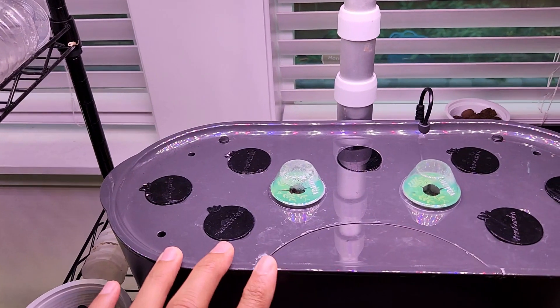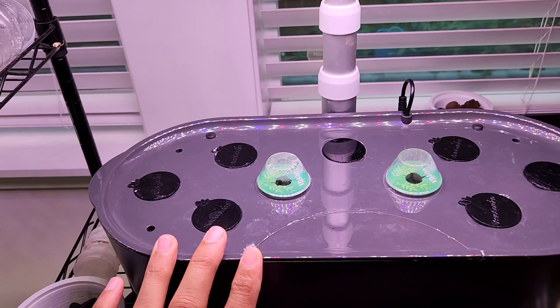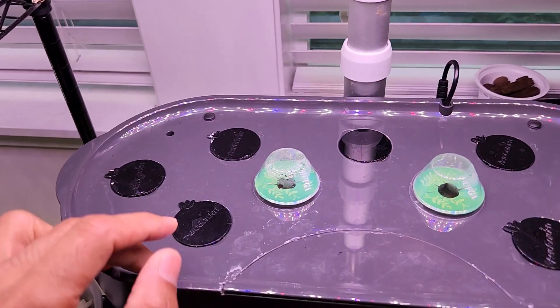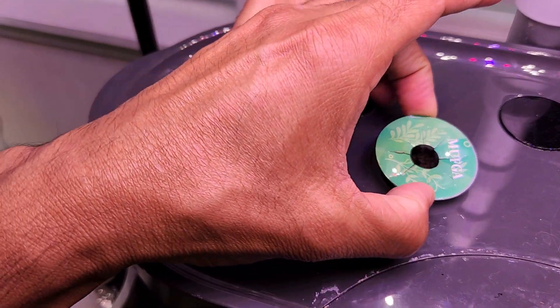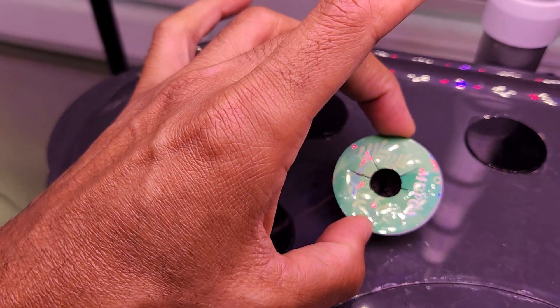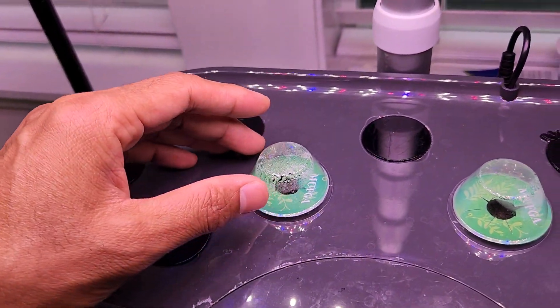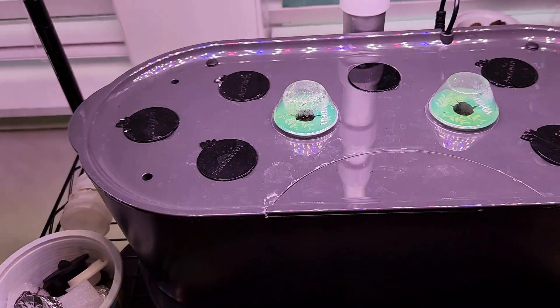Then I started a sunflower — this is a dwarf variety — in AeroGarden Bounty Basic. It's been more than two weeks and I don't see any signs of germination. I think I need to start some seeds using the white paper towel method. I don't think starting seeds directly in the AeroGarden is working.